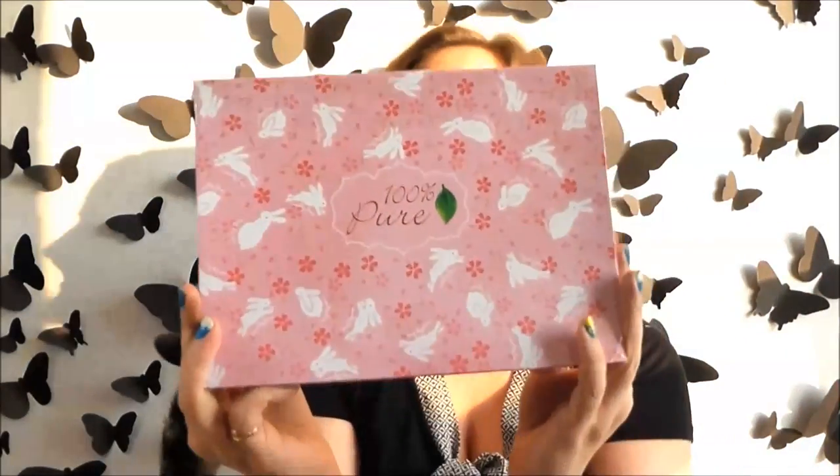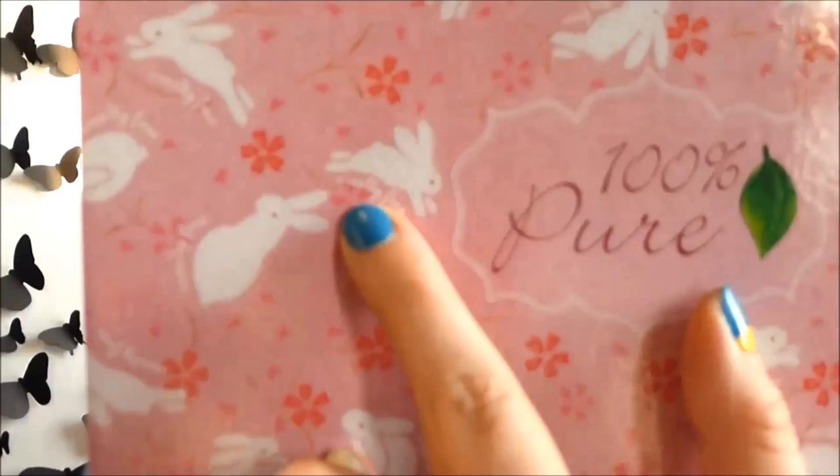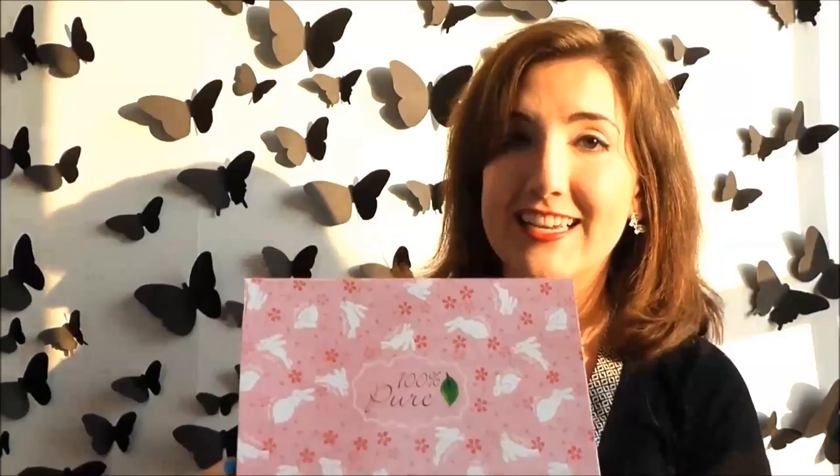Look at this — the next thing I see has '100% Pure' on the front, which if you don't know already is a makeup brand that I absolutely love. It's made with really great high quality ingredients — natural, organic, cruelty free — which is actually why you see the little bunnies all along the top.